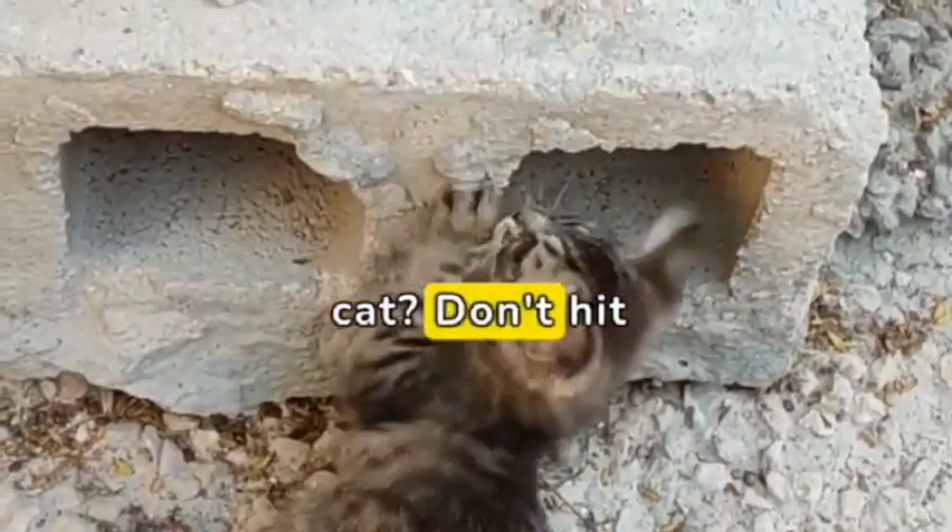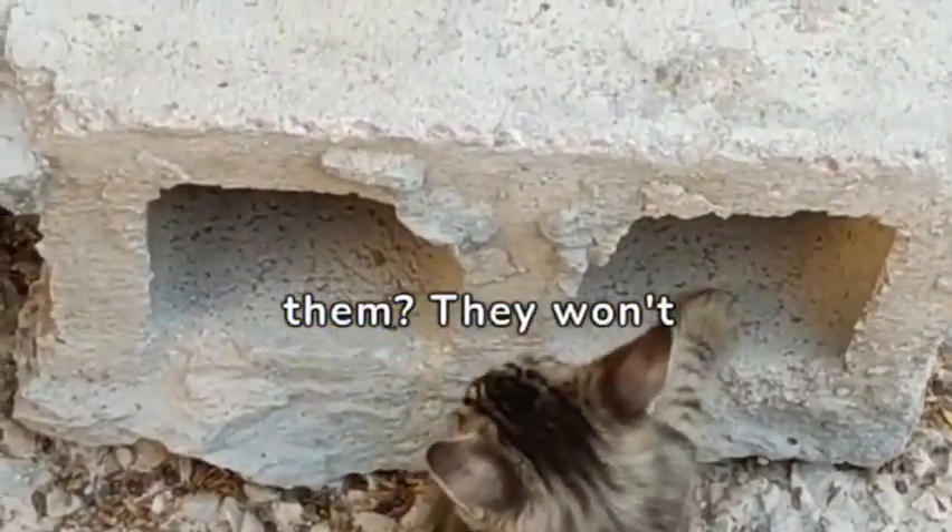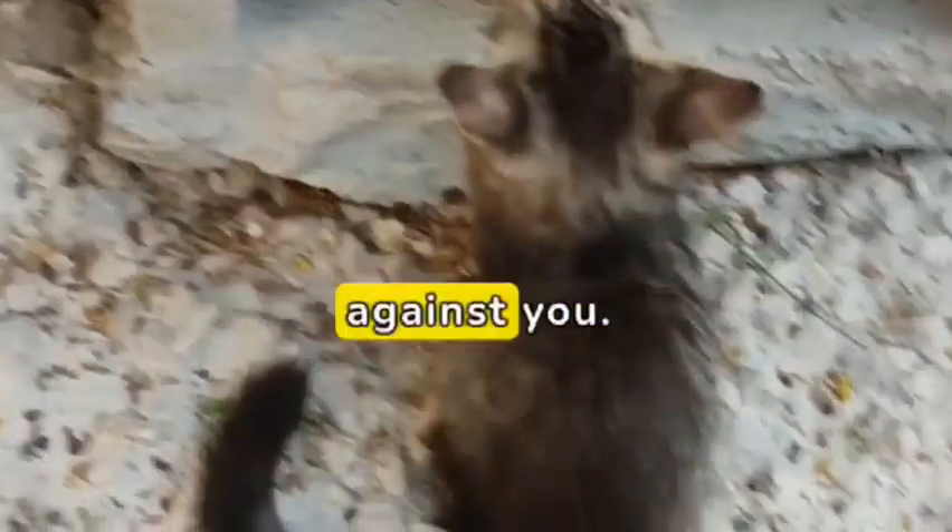How to show anger to your cat? Don't hit them. They won't understand and will build fear against you.